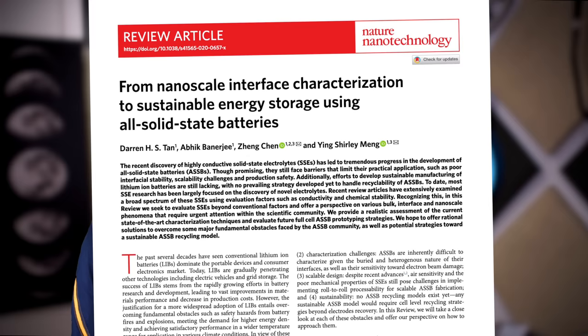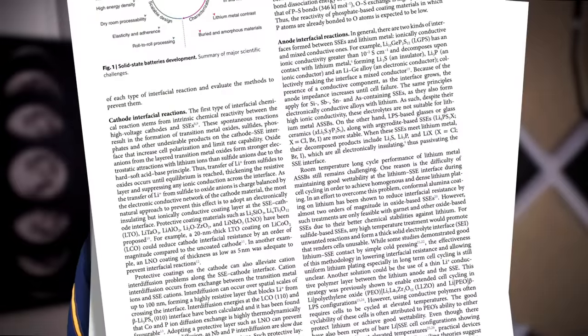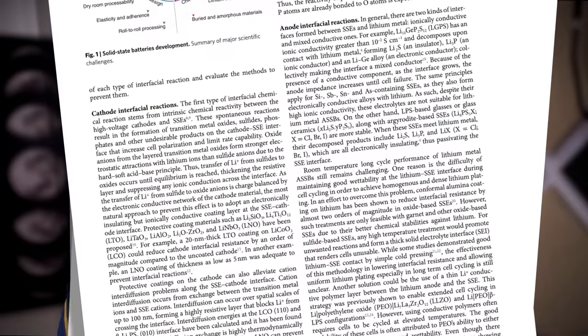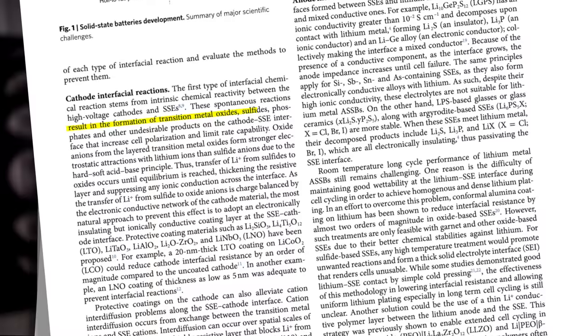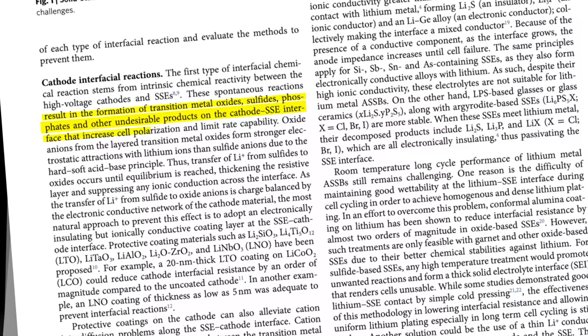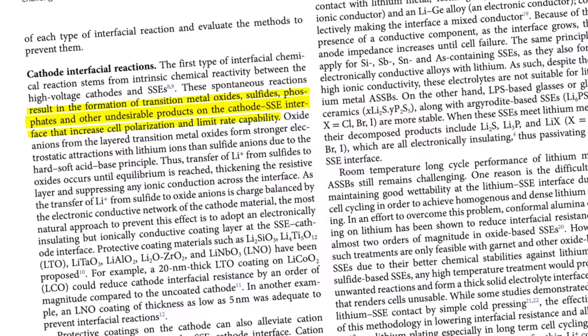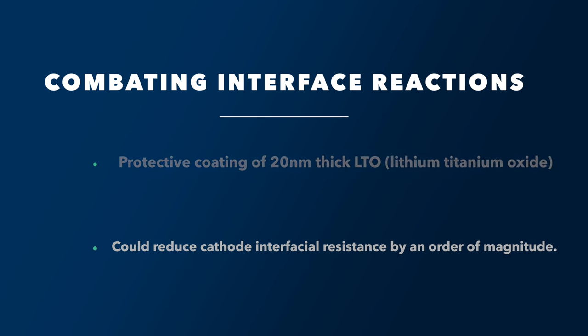But these interfaces are all very difficult. Let's just talk about the cathode interfacial reaction. There's an innate chemical reactivity between the high-voltage cathodes and the SSEs that results in the formation of transitional metals, oxides, and other undesirable products on the cathode-SSE interface, increasing cell polarization and limiting rate capability. The answers to this are to combat it with various layers and coatings — for example, a 20-nanometer-thick LTO (lithium titanate oxide) coating could reduce cathode interfacial resistance by an order of magnitude.